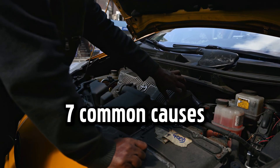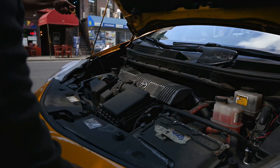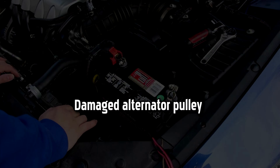Apart from these seven common causes, there can be other reasons why your dashboard warning light or charging system light is on: a blown fuse causing a short in your vehicle's electrical system, a malfunctioning voltage regulator, or a damaged alternator pulley.